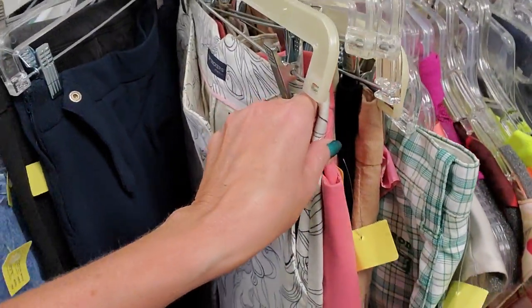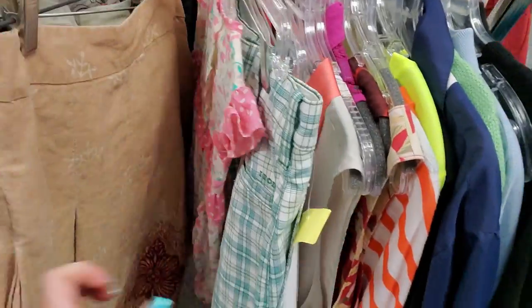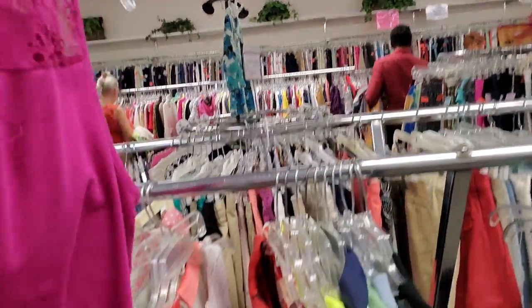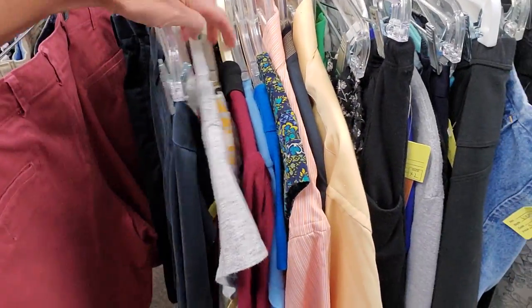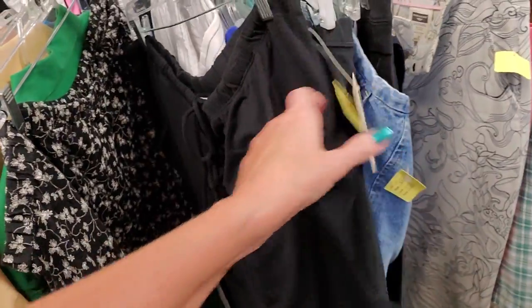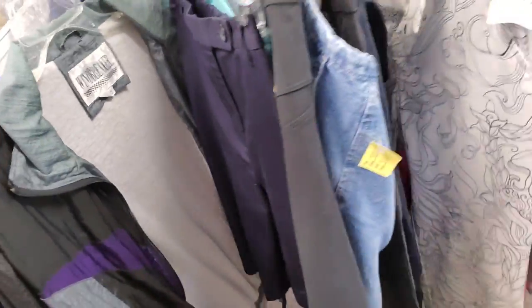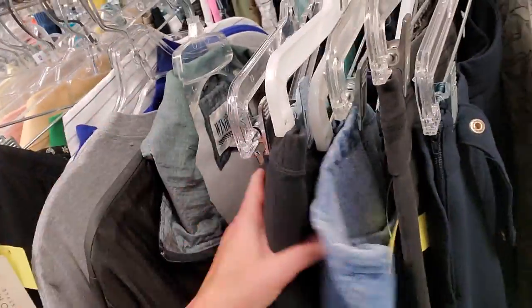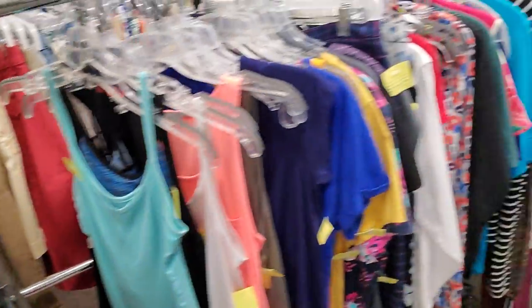These are the $0.50 items — anything with a yellow tag is $0.50. Here's a pair of IZOD shorts, men's. Oh, I like that fuchsia shirt — that's cute. Here's a brand new Sonoma knit skirt for $3. Here's a real genuine vintage windbreaker with the windbreaker thingy on it — $0.50. If I were still selling stuff on eBay, I'd probably get that, but I'm not.